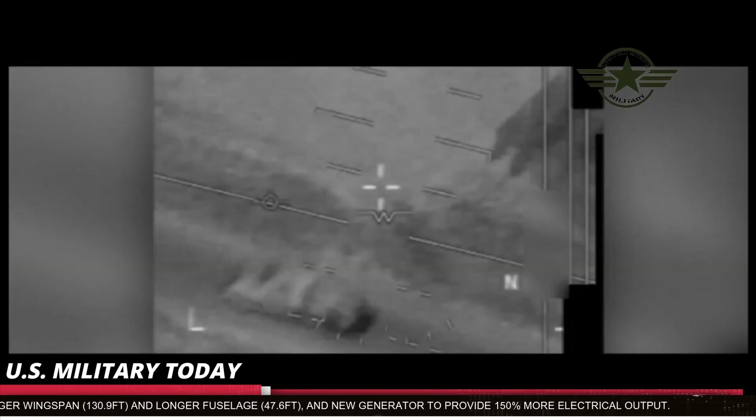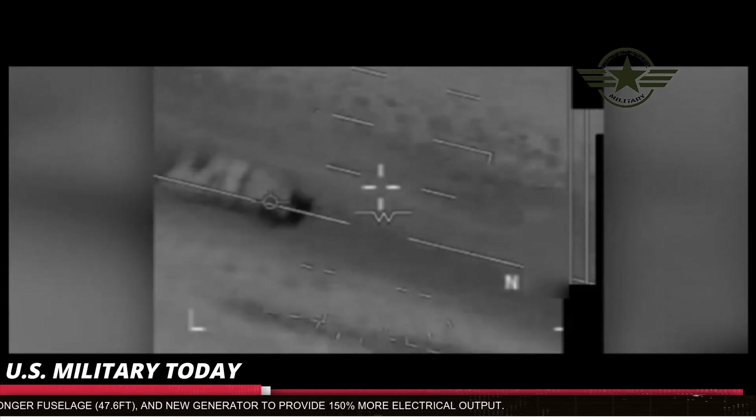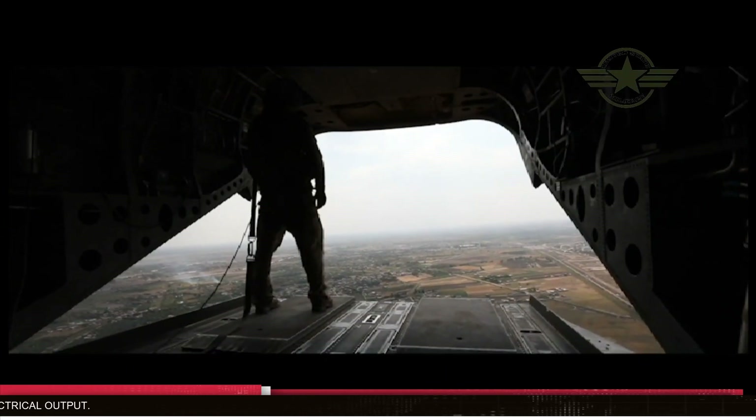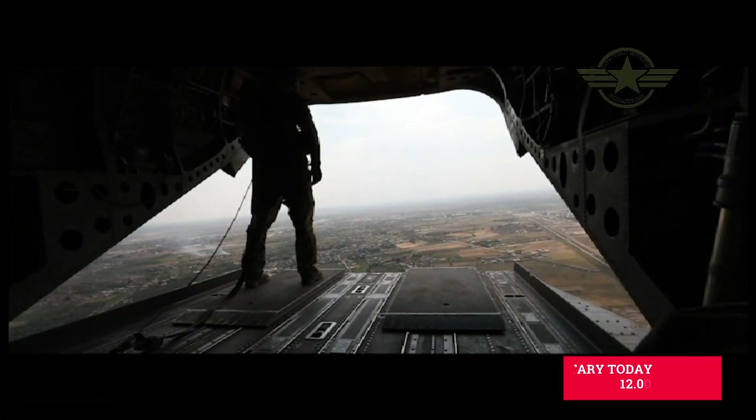Three RQ-4B air vehicles, Block 20, were initially ordered plus a further five ordered in November 2005. Block 20 aircraft also has an upgraded sensor suite.